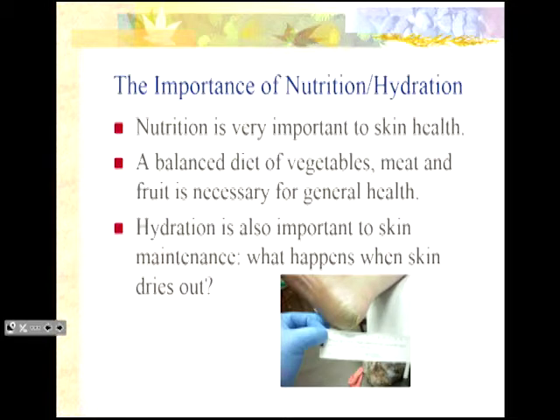Nutrition and hydration are extremely important to skin health. If someone gets burnt and loses their skin, they lose a ton of protein that needs to be replaced. Dietitians should get involved as early as possible. You're looking at double the protein intake when you have a chronically draining wound. Protein contains albumin, which is a tissue building block. When someone's albumin gets too low, they can't grow tissue anymore.